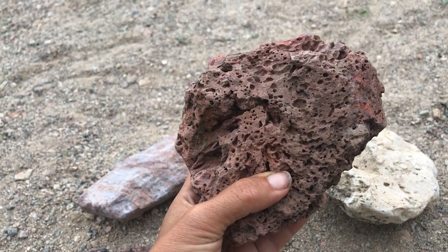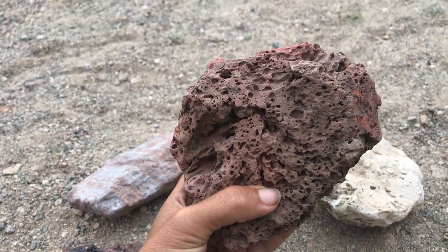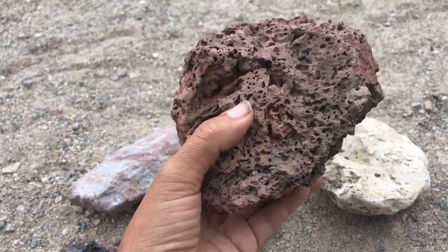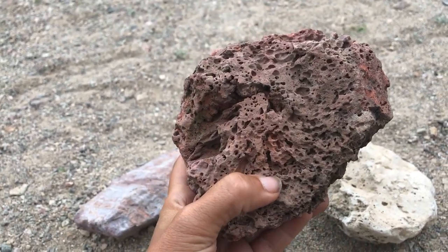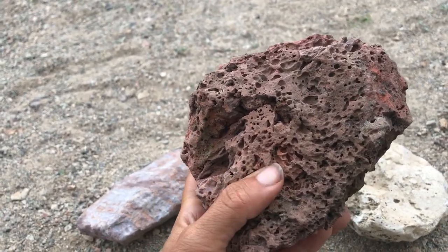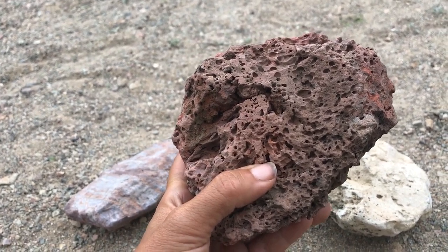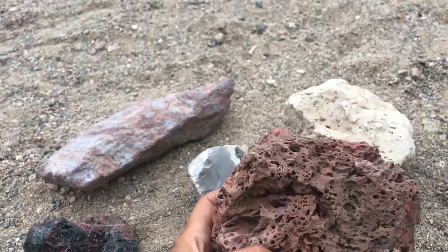Basalt is an iron-magnesium rich volcanic rock that is formed from the extrusion from volcanoes — so it's an extrusive volcanic rock. Its chemical composition and formation is a little different than some other volcanic rocks. It is not like granite, because granite is formed intrusively; those crystals cool slowly and form a completely different kind of rock, plus the mineral composition is completely different. Those are silica-rich.